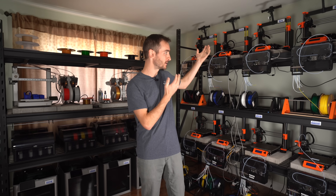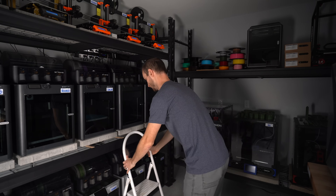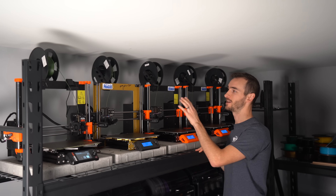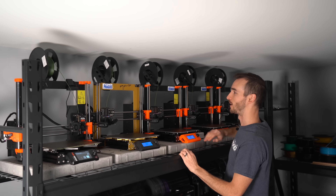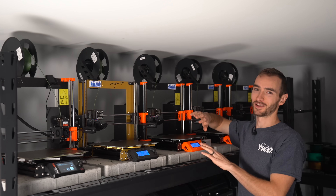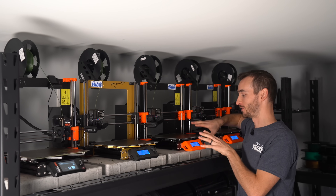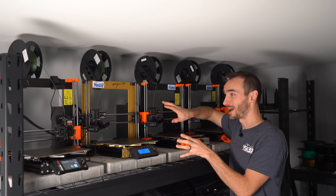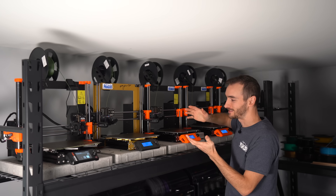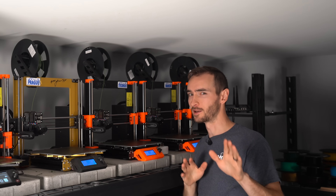Exhibit A, Exhibit B, and Exhibit C. Yes, that is a gold Prusa Mark III signed by Joseph himself. Was it a good investment? Probably not — it kind of clashes with the orange. But while these have already depreciated considerably, this might actually retain its value. At least, that's what I'm going to tell myself. Highest bid takes it, no lowballs — I know what I have.